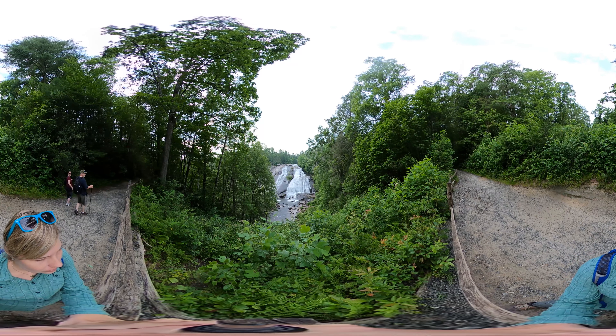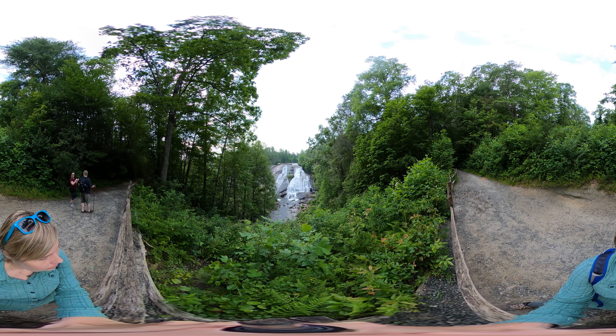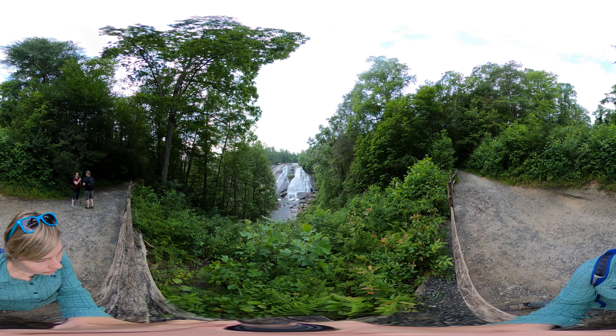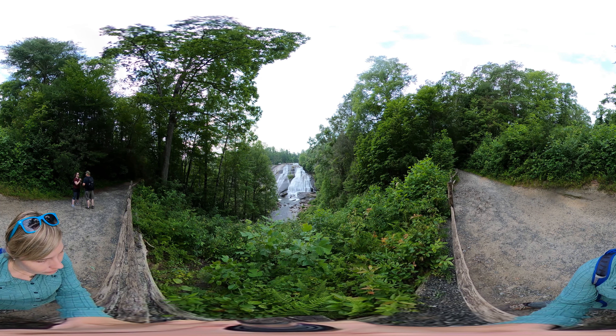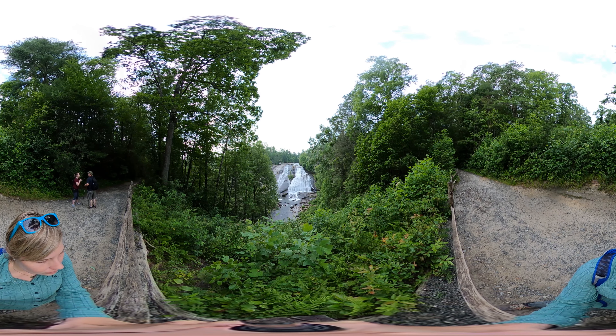Hey y'all, Miranda here. I hope you enjoy this 360-degree view of High Falls at DuPont State Recreational Forest. This is a really popular trail and falls, so I recommend visiting during the weekdays instead of the weekend if possible.